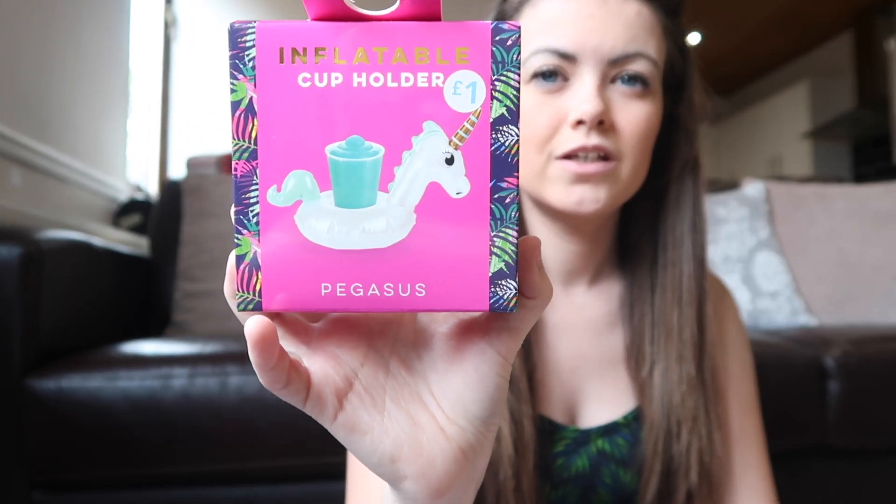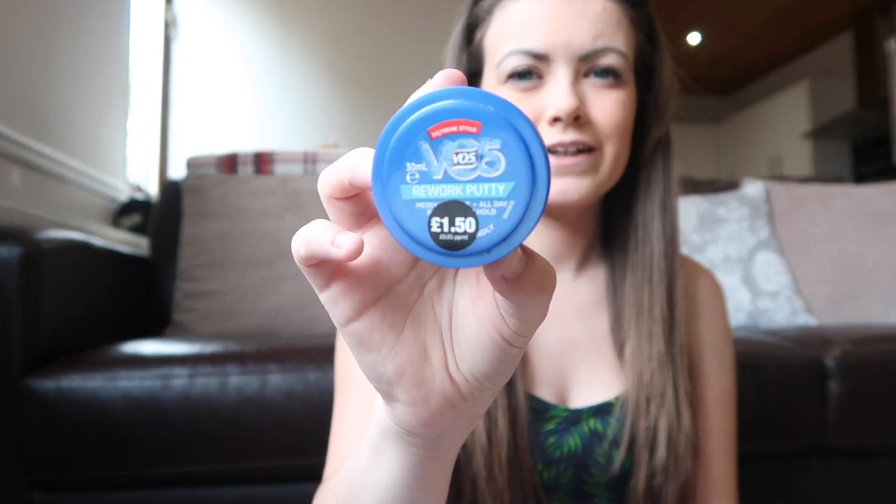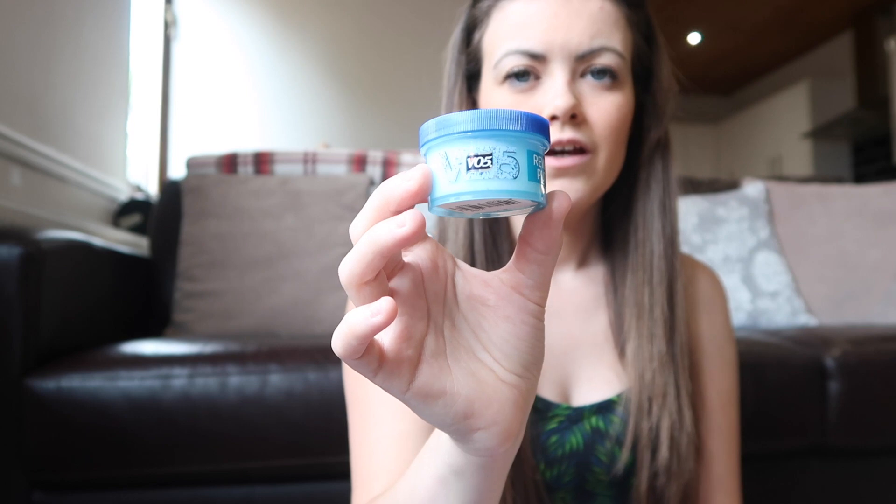I picked up this little unicorn inflatable cup holder for a pound. Ellie is obsessed with Barbie dolls and I saw someone on Facebook use one of these for a Barbie doll to float in the pool, so I thought she'd love it — or she can just put a drink in it. I also picked up some hair gel wax for Paul, just a little travel one.